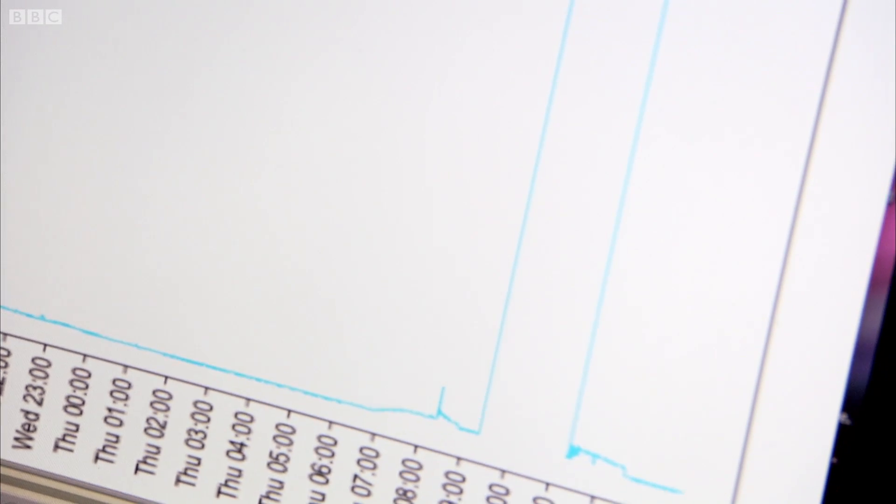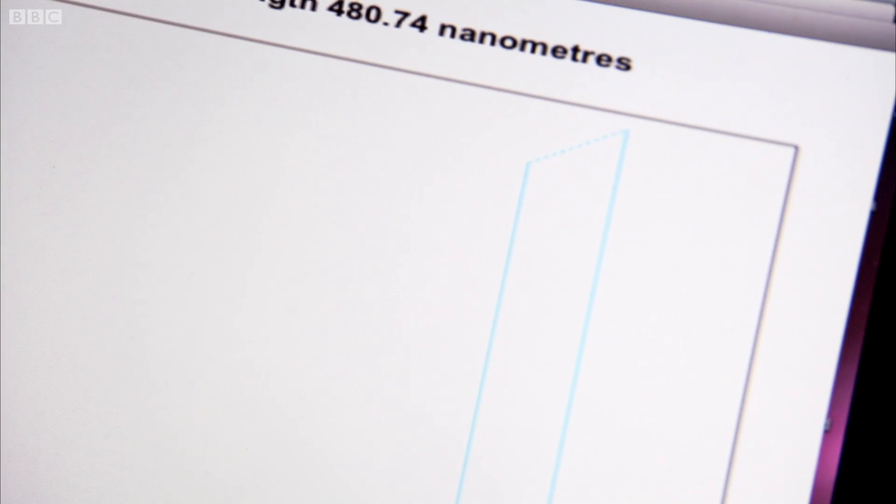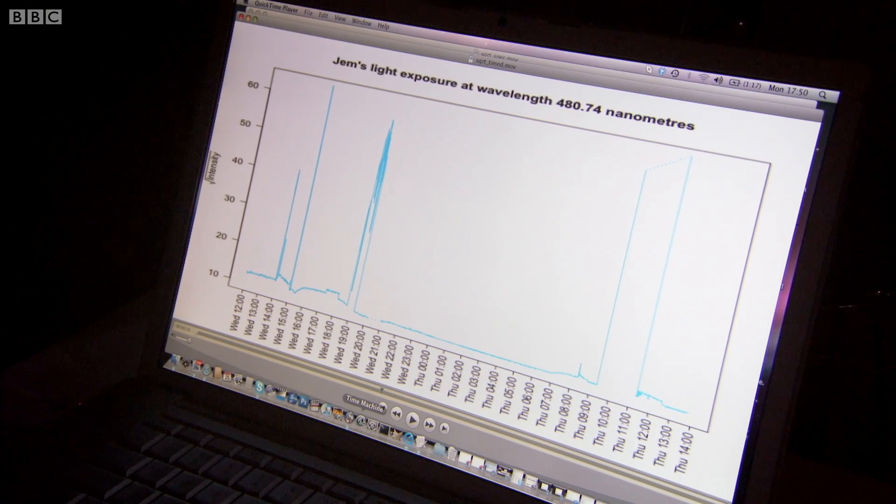In winter, when you're going to work in the dark, with light only just appearing as you arrive, are you effectively giving yourself jet lag? Your body's not sure what time of day it is. Professor Foster confirms there's increasing evidence that's exactly what we're doing. He suggests there's a real opportunity — in the underground, in the tubes — for augmented lighting, providing a brighter morning light environment which would help stabilize internal time.